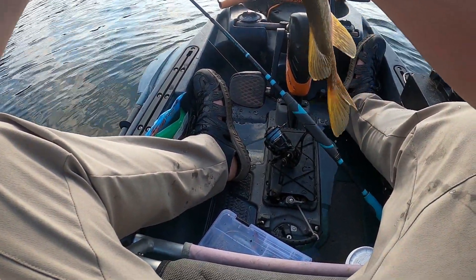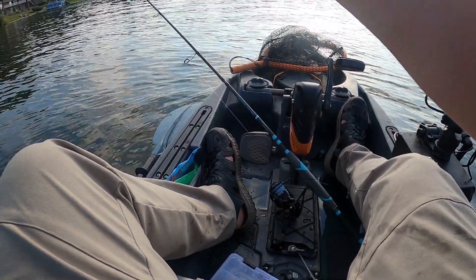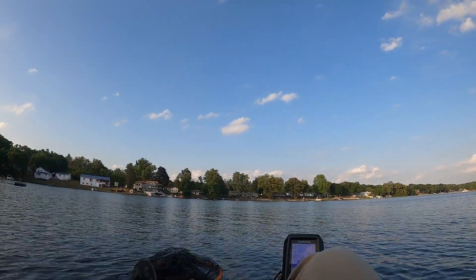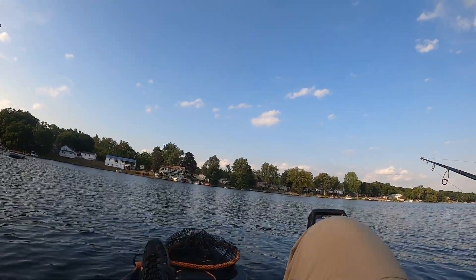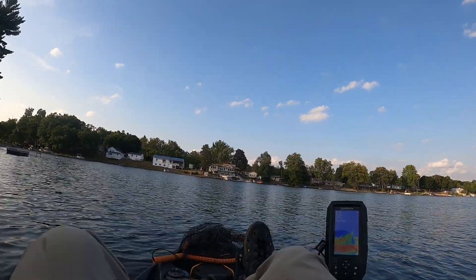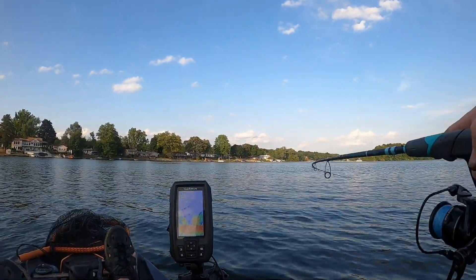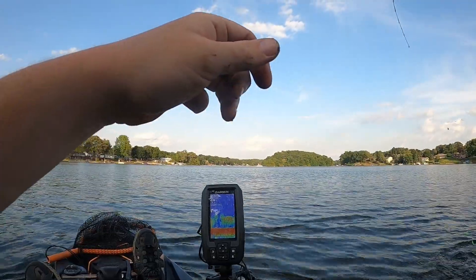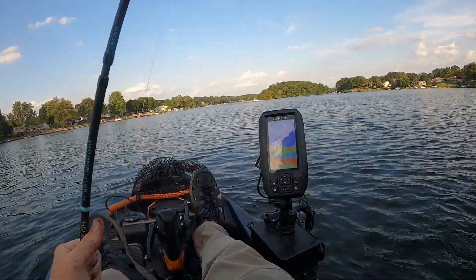I just found a flaw in the plan — my pliers are on the bank, so we have to try again here. Got him! Another northern — nice. I got my bait on now. Just a little guy though.